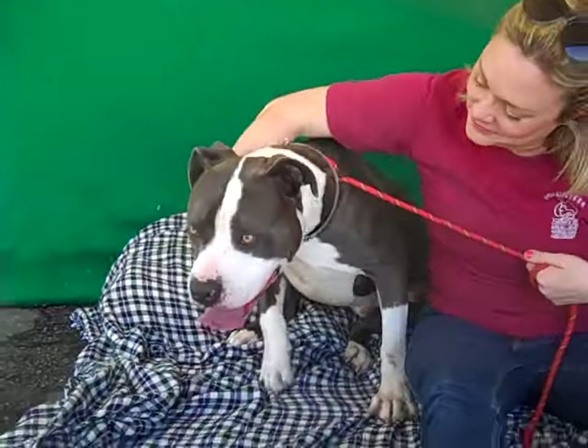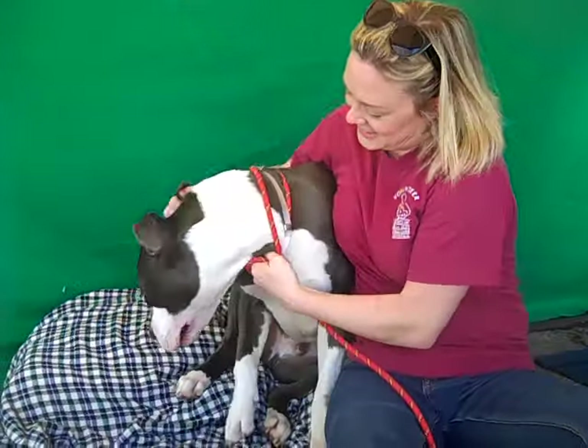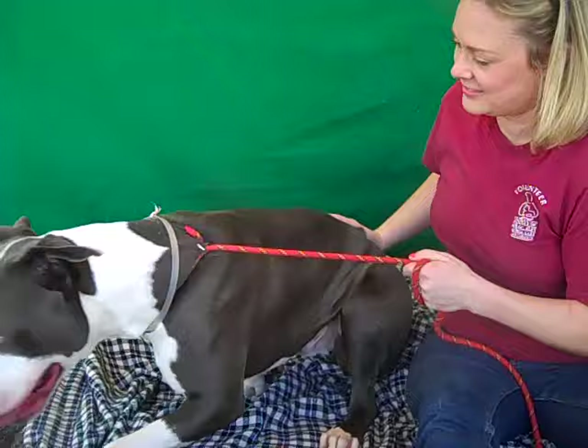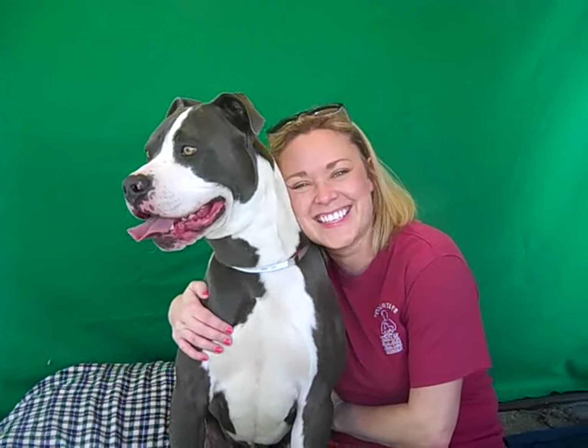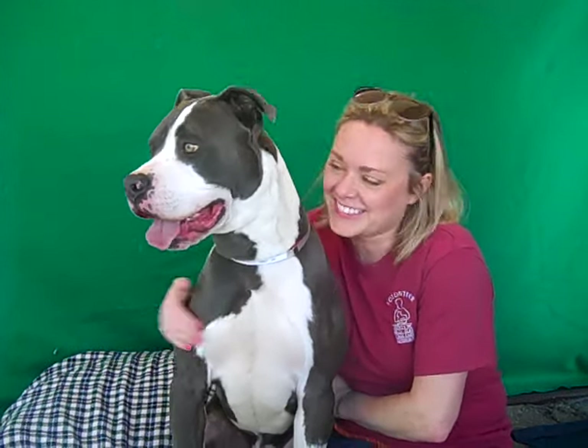We would love to see him find a home. He weighs 80 pounds, so we definitely want to see him with somebody experienced with his bigger size — he's a big strong boy. But this guy, you know, sit, paw — he's definitely had some training, so he's well on his way.